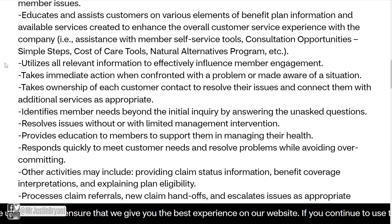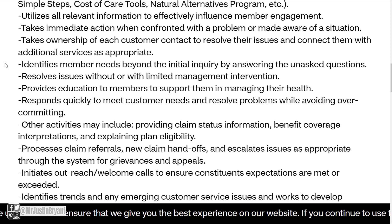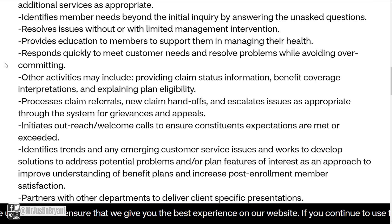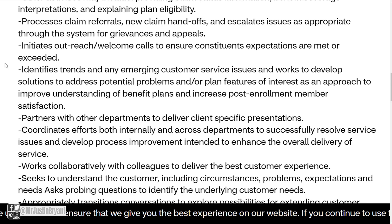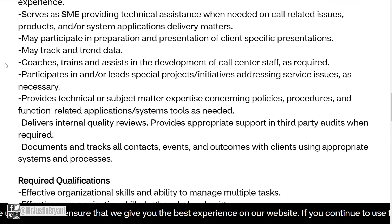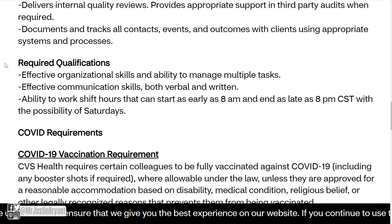You'll also educate and assist customers on various elements of benefit plan information, utilize all relevant information to effectively influence member engagement, and resolve issues without or with limited management intervention. Basically, it's customer support, and they mention literally every single aspect of the job here.